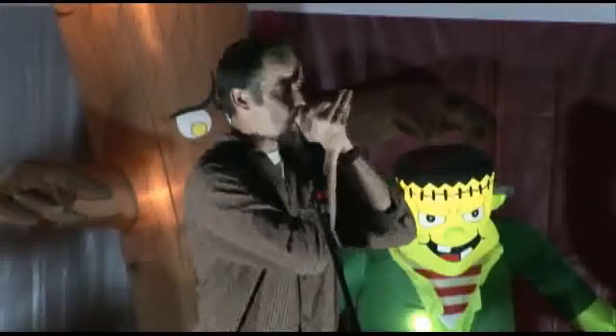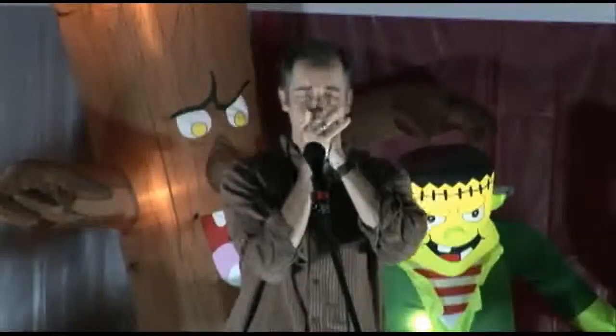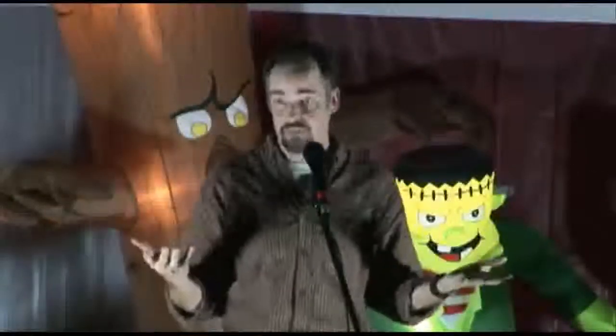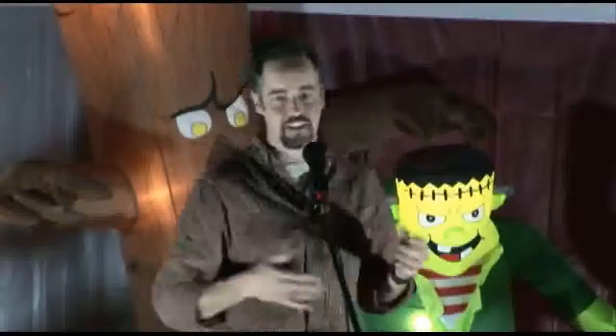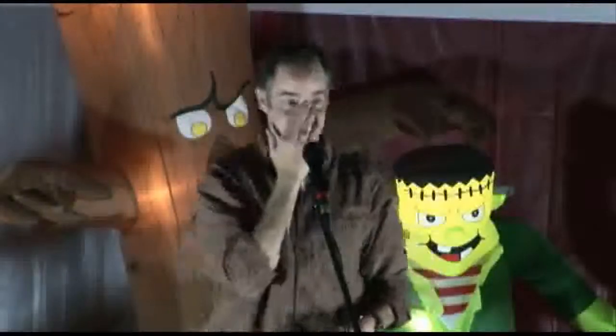Screech owls also have a territorial call that sounds like this. This works because screech owls will actually come to that because they don't want you in their territory. I did a program where I started doing that call, and instead of the owl calling back, the owl flew in, picked me out of the crowd, and started hovering right above my face. I thought it was going to land on my nose, which wouldn't be a good thing.